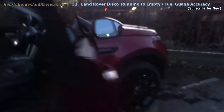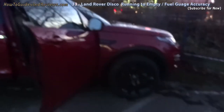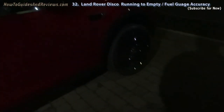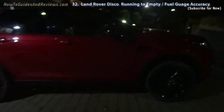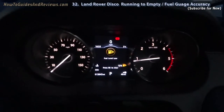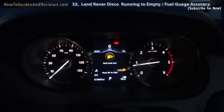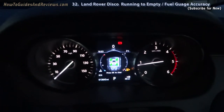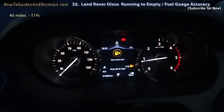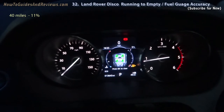Driving the new car home — a Land Rover Discovery Sport HSE Black. This video is to see how reliable the Discovery Sport's fuel gauge is, as I run the car to empty: zero percentage and maybe even zero miles left. We start at 11% and 40 miles to go to empty.